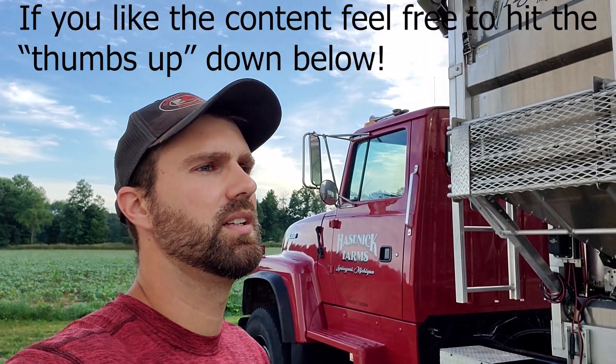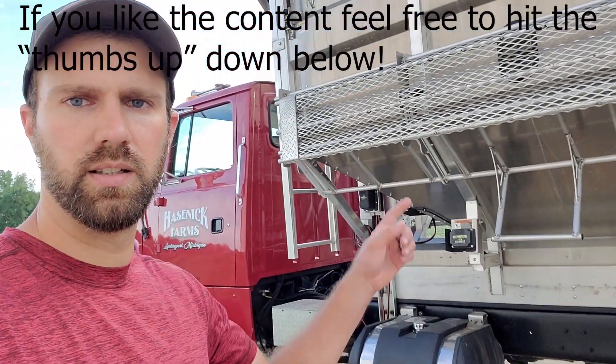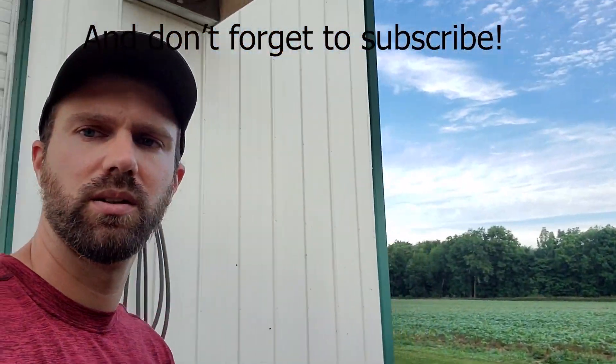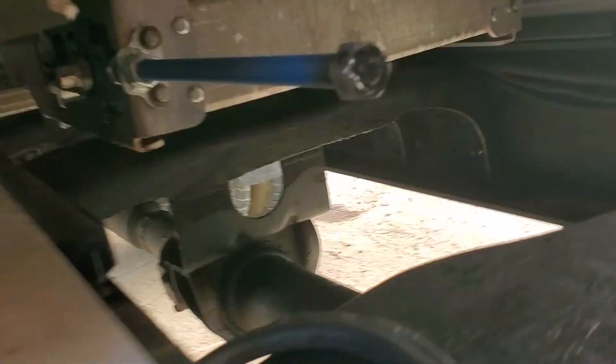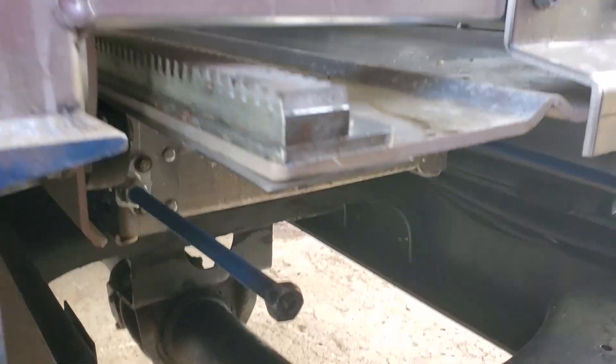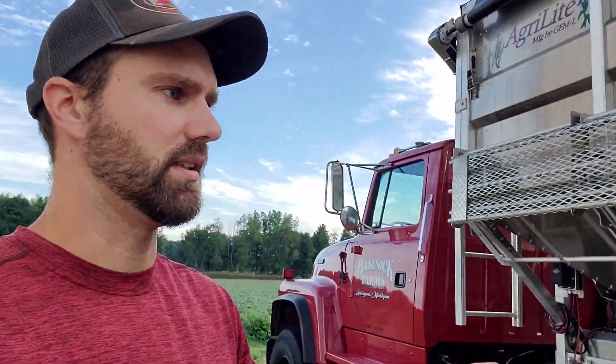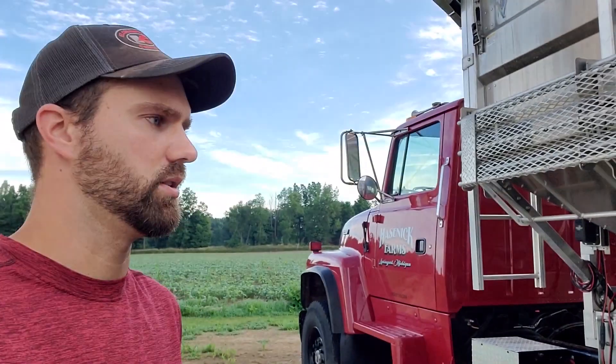Good morning everybody. It is Sunday morning, we got corn that needs nitrogen applied to it, and we finally got our tender truck fixed. What happened was there's a roller in there for the belt — the bolts on the end would unthread themselves out of the roller and it could come apart. It's in an area that you can't really see what's going on, so we found out about it when it broke.